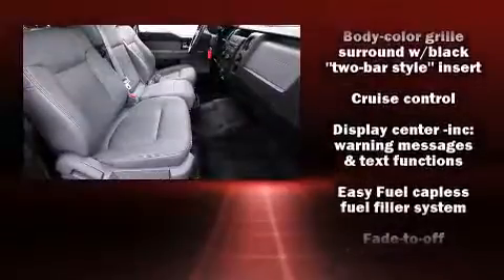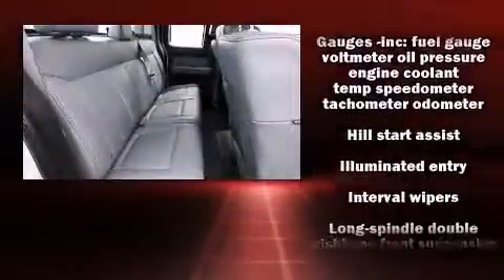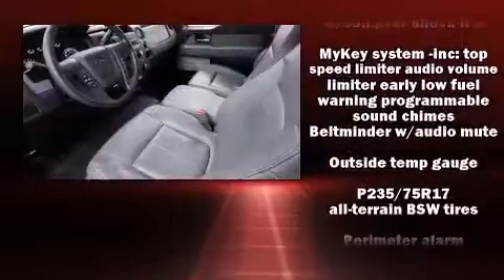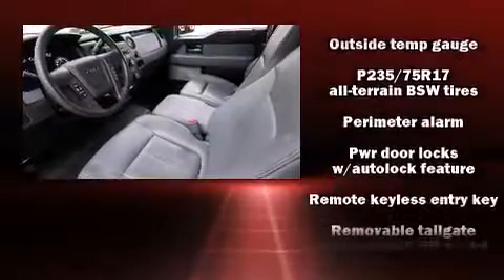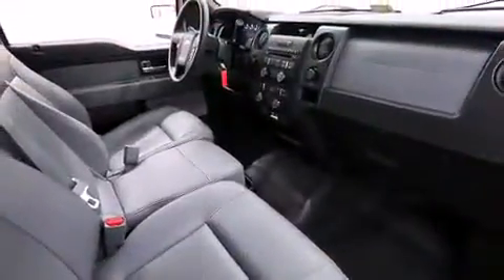Four-wheel disc brakes with ABS and electronic stability control supplement mechanical systems, so you'll maintain precise command of the roadway. This vehicle has achieved Certified Pre-Owned status by passing Ford's rigorous certification process.